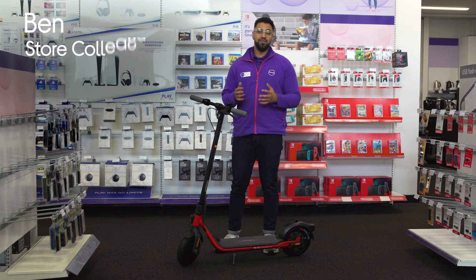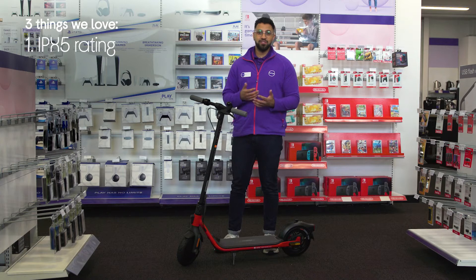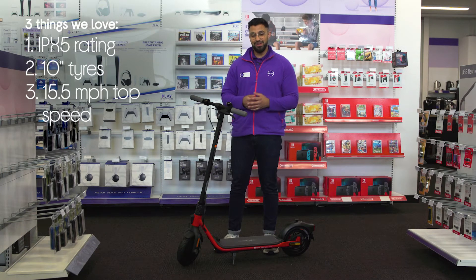Hey, Ben here and here are three things we love about this Segway 9Bot electric folding scooter. It lets you ride any day no matter the forecast, make sure you can tackle any terrain, and it'll get you from A to B in no time.